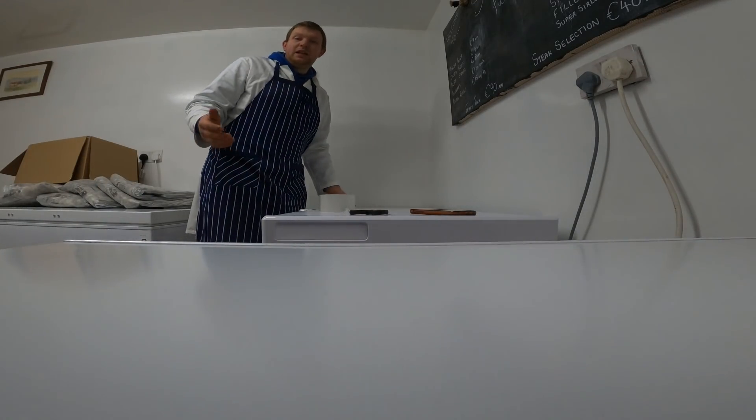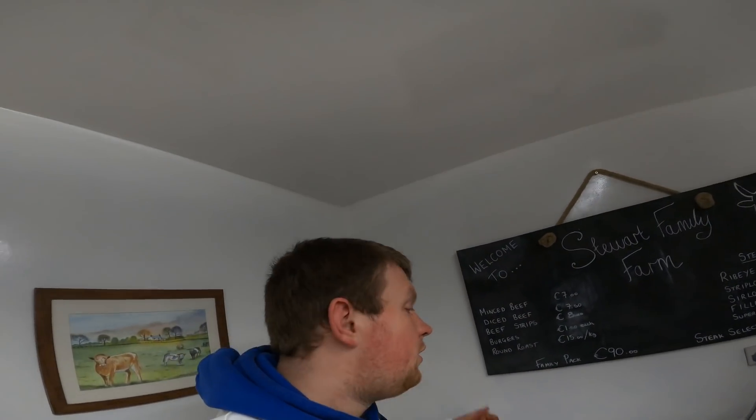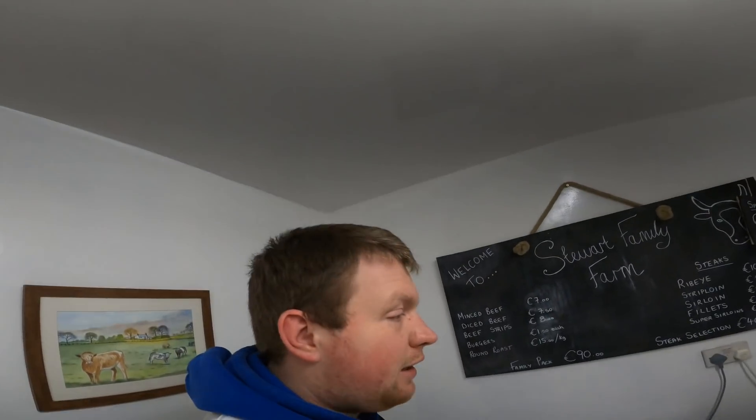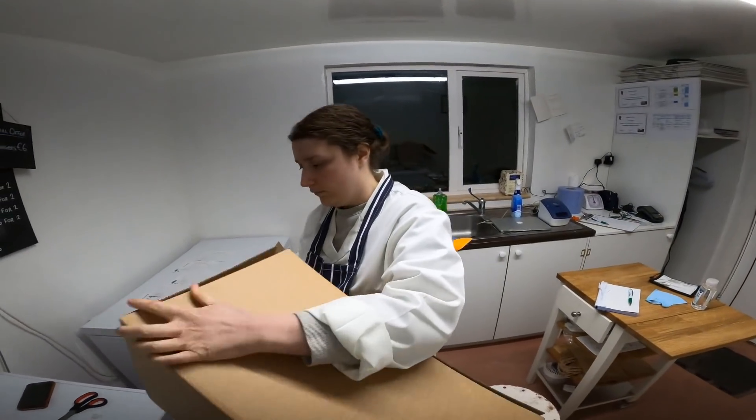That's one more box done, so we're getting all our boxes ready today. Tomorrow we'll print off our labels, then Liv will package the meat into the boxes and bring them to the DPD depot, so they go straight out from there — next-day delivery. Keep it simple, make sure the job gets done in a timely fashion.